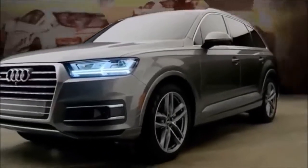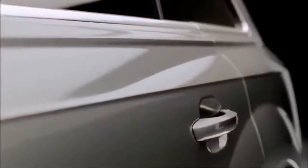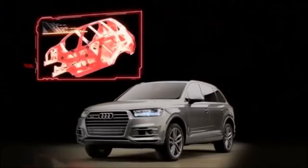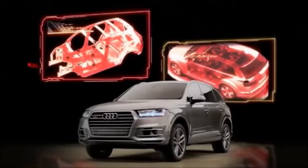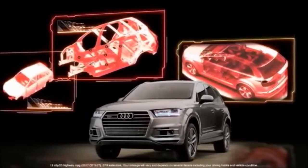Numerous design choices are influenced by Audi's race-winning history, including distinct shoulder lines that pay homage to our Quattro rally car legacy. The body of the Q7 is made from strategic use of three types of aluminum and two types of steel, maximizing drivability and efficiency.